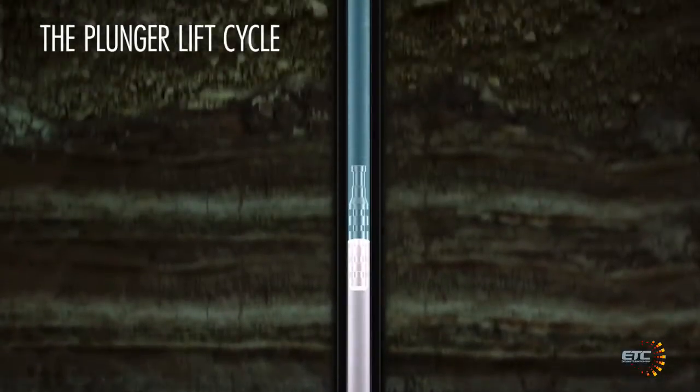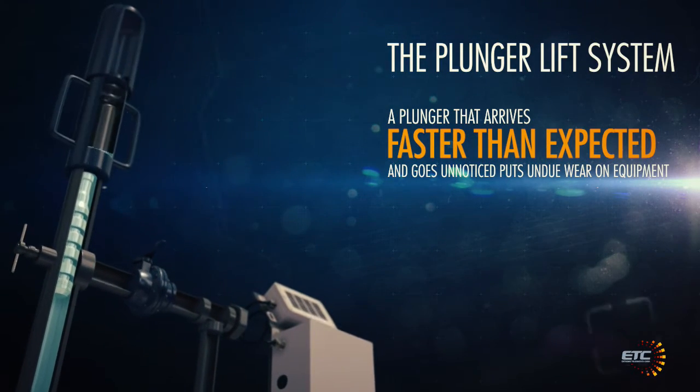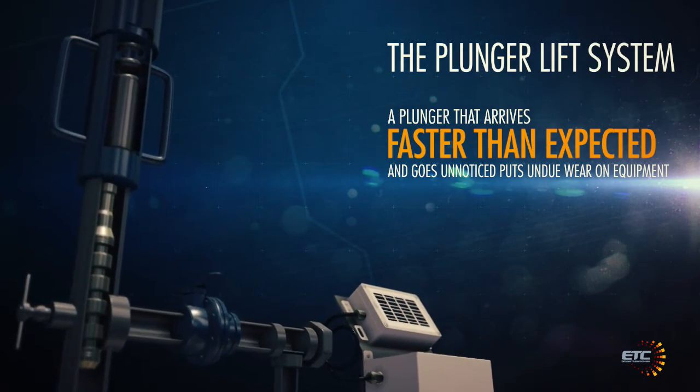In contrast, a plunger that arrives faster than expected and goes unnoticed puts undue wear on equipment. To counteract this problem, lubricator springs and plungers are often being replaced prematurely, resulting in increased operation costs.